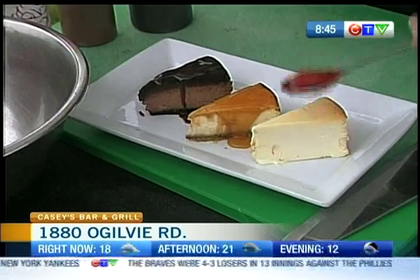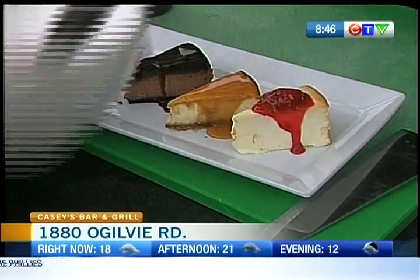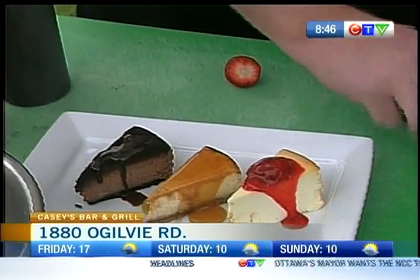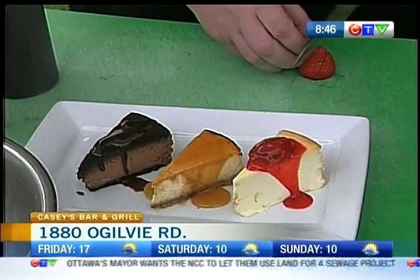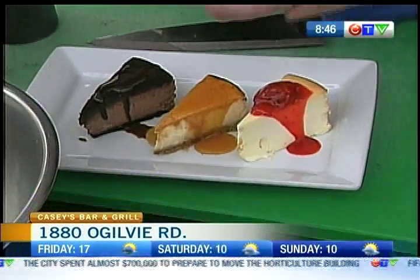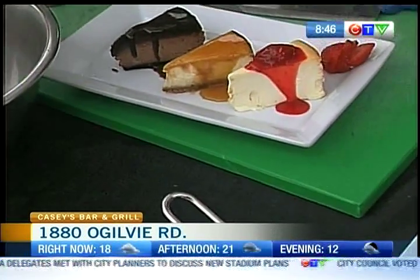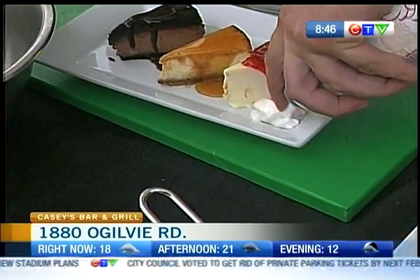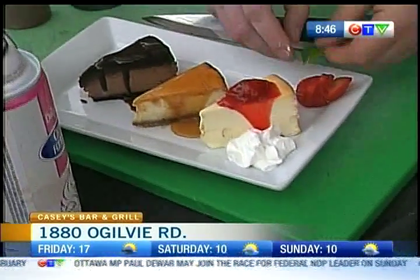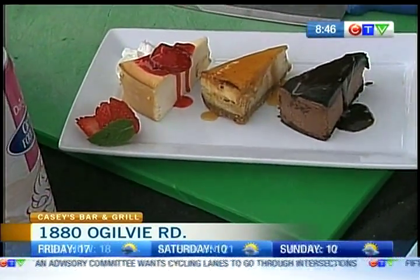New York gets a full tablespoon of strawberry sauce. I take a strawberry, cut off the bottom, and I like that you're incorporating fresh fruit into this. That's what Casey's is really about — it's all about the freshness, all about the colors. So I fan a fresh strawberry out, a little touch of whipped cream, and a touch of mint. And right there is our cheesecake trio.